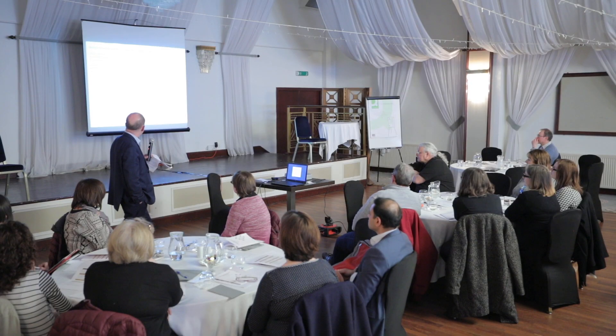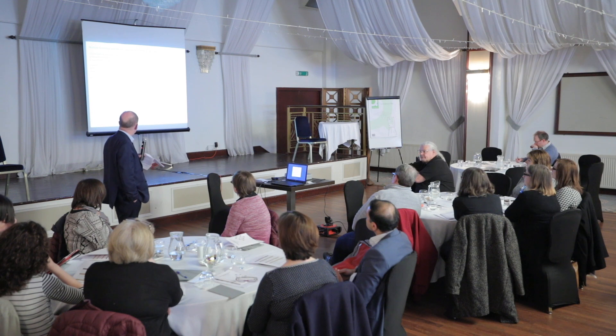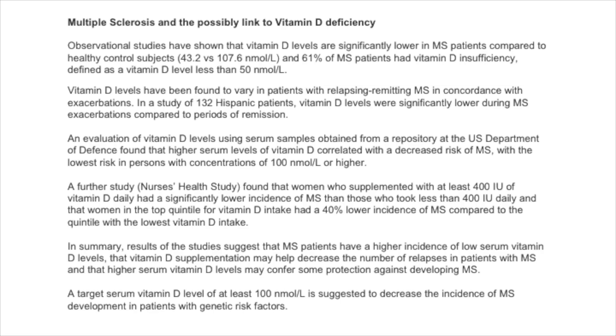The suggestion that vitamin D supplementation could represent an alternative treatment avenue has greater practical application if serum levels sufficient to suppress MS symptoms can be reached without causing hypercalcemia. Observational studies have shown that vitamin D levels are significantly lower in MS patients compared to healthy controls, and 61% of MS patients had vitamin D deficiencies, defined as vitamin D levels less than 50 nanomoles per litre.